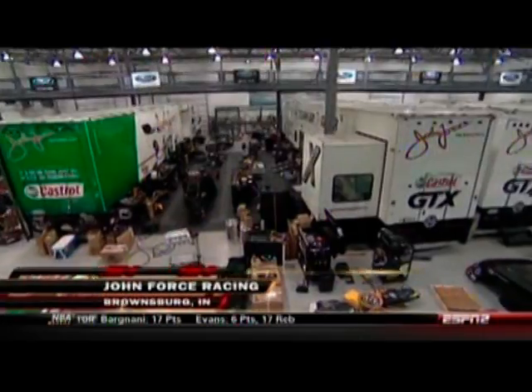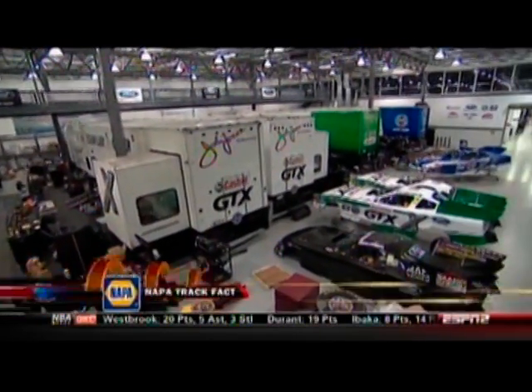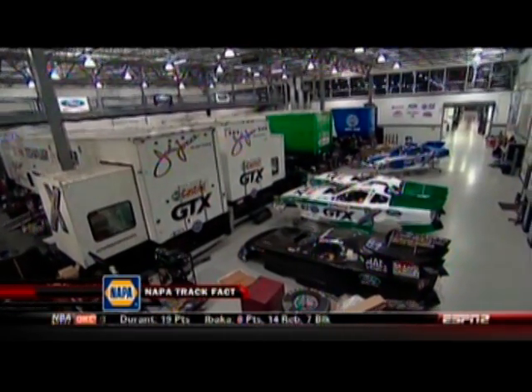With a NAPA track fact, here's John Medlin with some of the work they do in these ultra-modern facilities on cylinder heads.